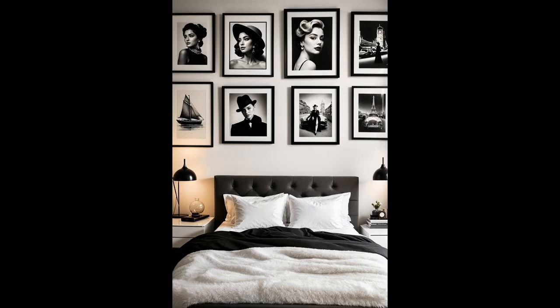Picture your bedroom walls transforming into a gateway to a timeless fashion era, where each frame whispers stories from a monochrome world. A black-and-white gallery wall adorned with vintage fashion photography isn't just decor — it's a statement. It says you appreciate beauty, simplicity, and the power of contrast. Plus, who wouldn't want a slice of history dressing up their private haven?